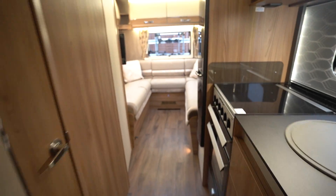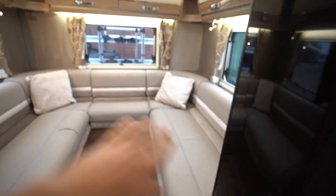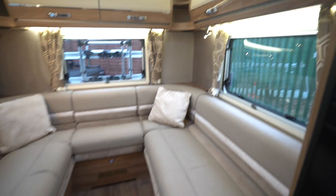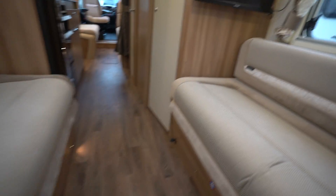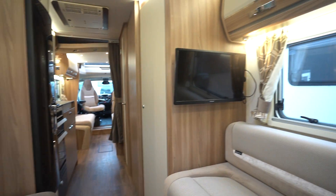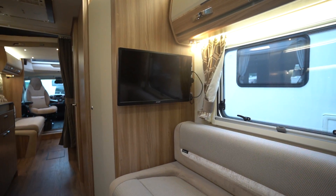We'll start with the rear layout of this motorhome. You've got a U-shaped lounge here and this pulls together to create a nice big double bed. It's also a really great lounge space, very spacious, and you've got a flat screen TV in the rear of this one.